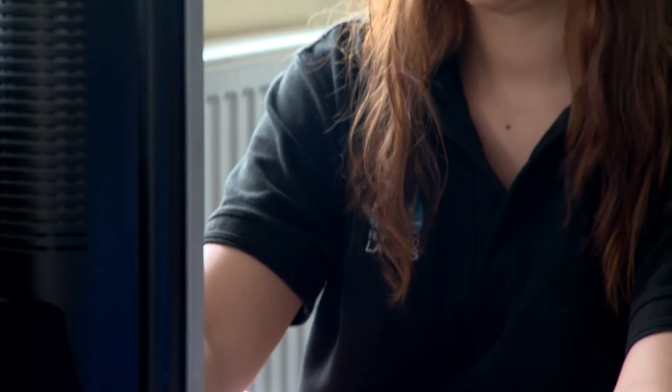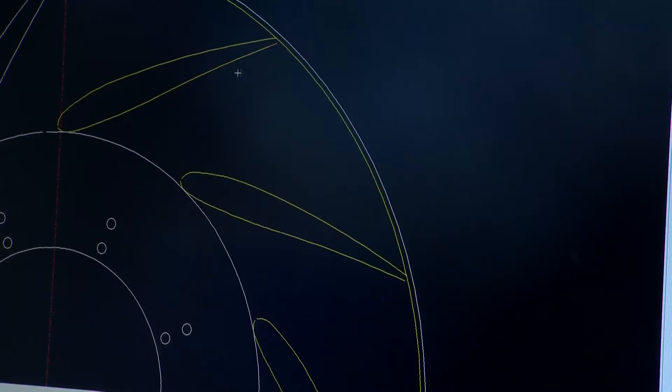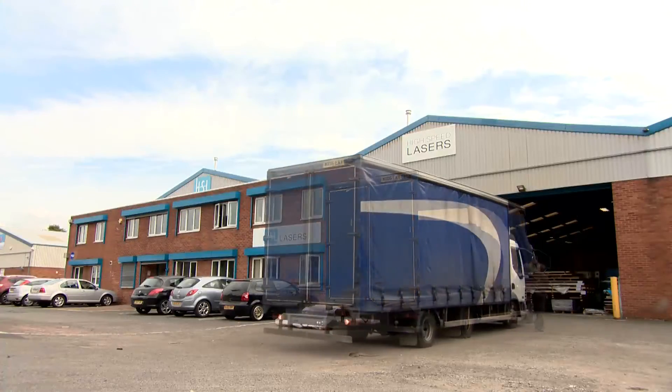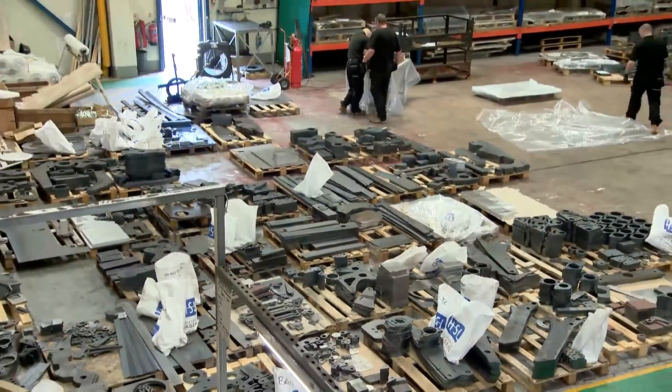Our friendly and experienced team will help you every step of the way, from your initial enquiry right through to the delivery of your bespoke part. Our location at the heart of the Midlands provides our fleet of vehicles with excellent transport links to the rest of the UK, from our 25,000 square foot depot which operates 24 hours a day.